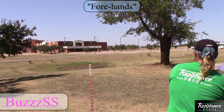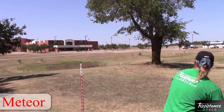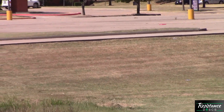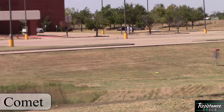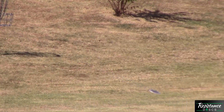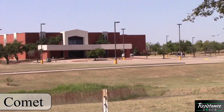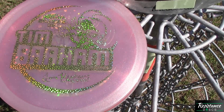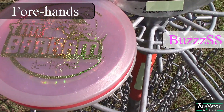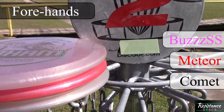Next, we're going to look at a more unconventional shot. Not very often do you need to throw understable mid-ranges forehand, but the BuzzSS just carried dead straight with a reliable finish, surprisingly. The Meteor had a little more left movement before finishing right when it slows down. The Comet I got a little heavy on the hyzer, so it didn't flip up as much and carried quite a bit left — though a backup throw showed a much straighter finish. As far as ease of forehand: the BuzzSS is by far the easiest, followed by the Meteor, then the Comet, which is difficult due to how deep it is and the fact that it's beaded.